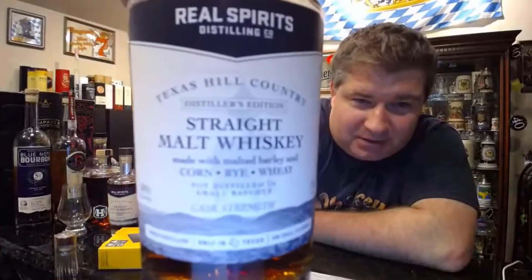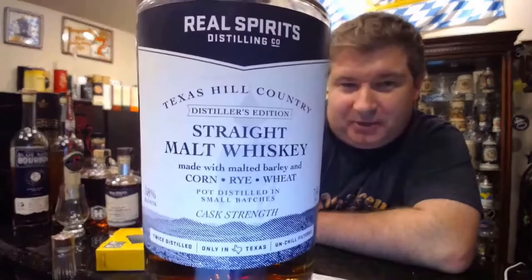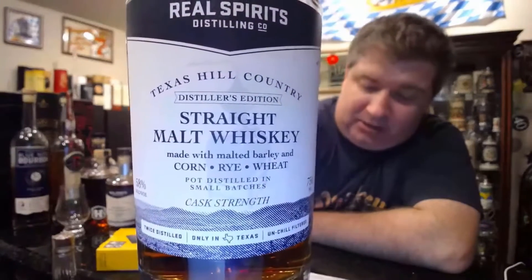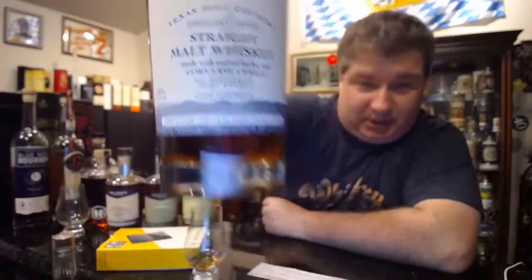Matt, why don't you tell us that really long name? All right, so this is from our buddy Devin Topo, who is the master distiller — he was on the show with us last week — so we figured might as well review this. This is a really good whiskey. This is the Real Spirits Sellin Co Texas Hill Country Distilled Edition Straight Cast Strain Straight Malt Whiskey. That's why I didn't give it to him, because it's a really long name.